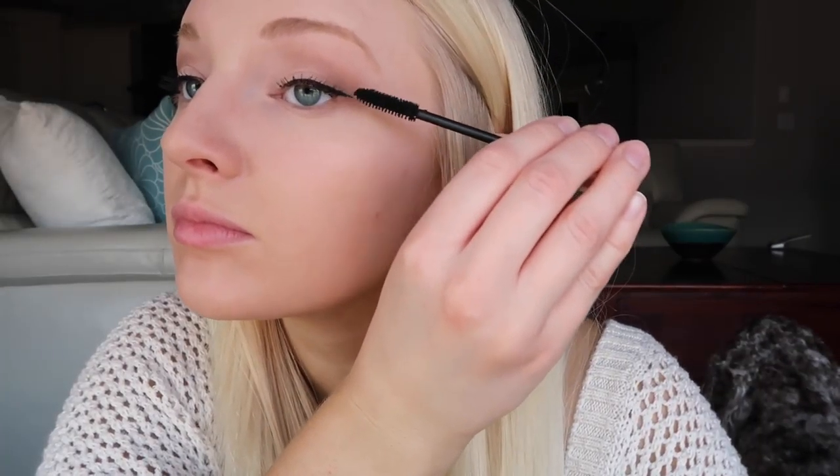For eyeliner, I've been using the NYX felt tip liner — I'm going to do that off camera because it's seriously so hard to show you guys how to do eyeliner. For my top lashes I use the L'Oreal Voluminous Original Mascara. For my bottom lashes I use the Pixi Lower Lash Mascara — I need to get a new one, it's starting to dry up.